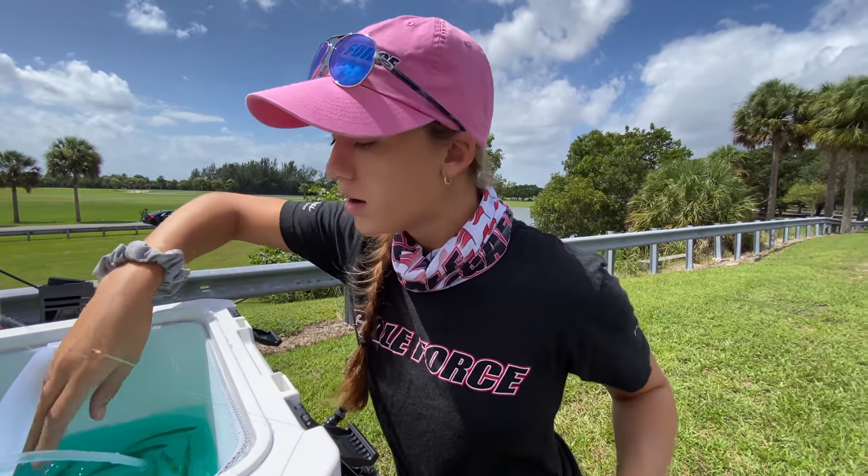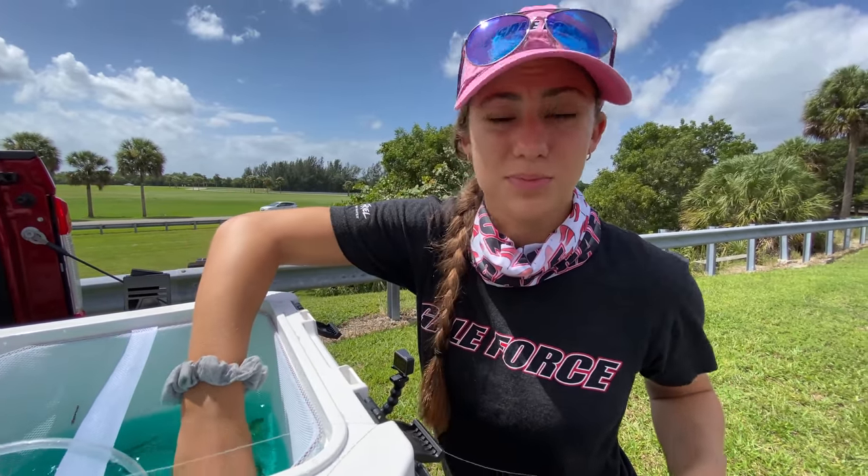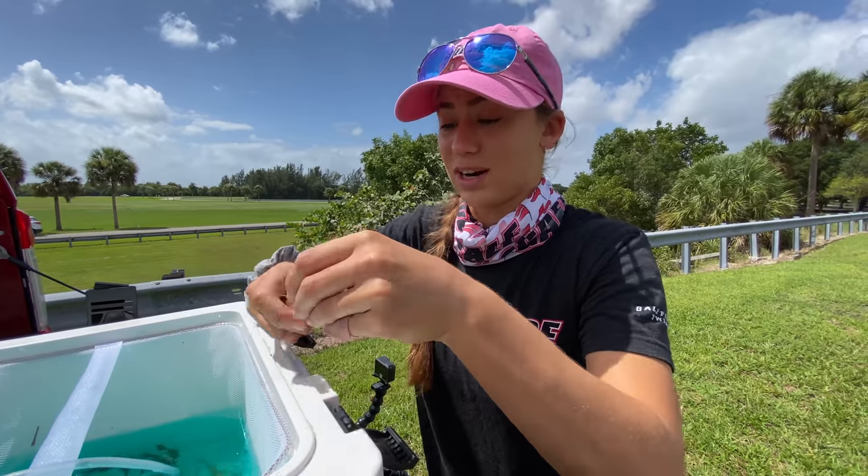Spot number two already. We started off at spot number one, which is where we started last time and had really good luck, but it's very windy. So we're trying to find good spots because of the wind — basically trying to hide from the wind today.